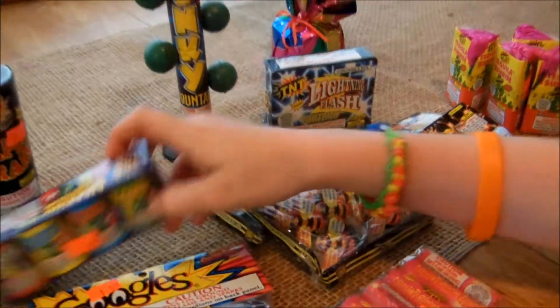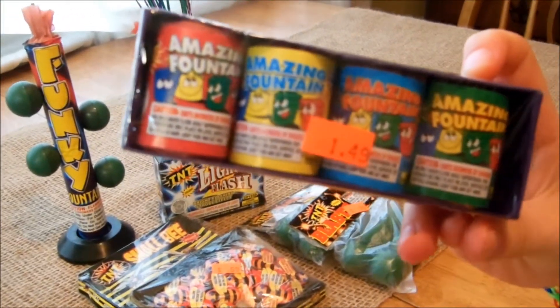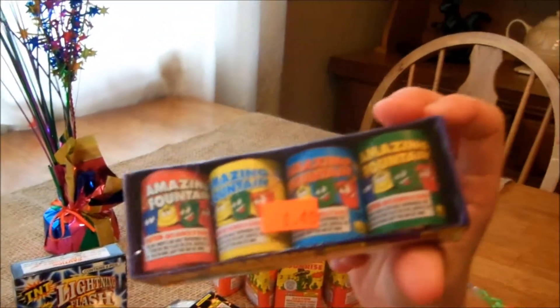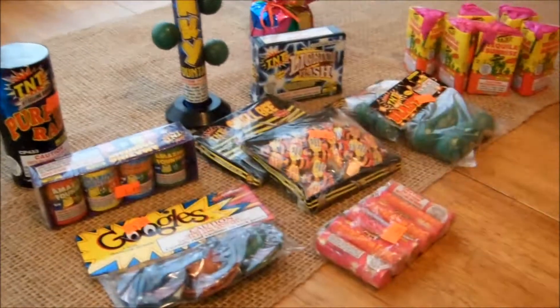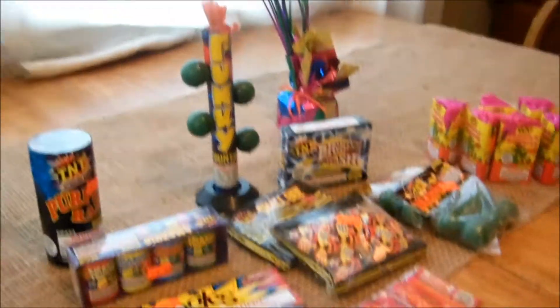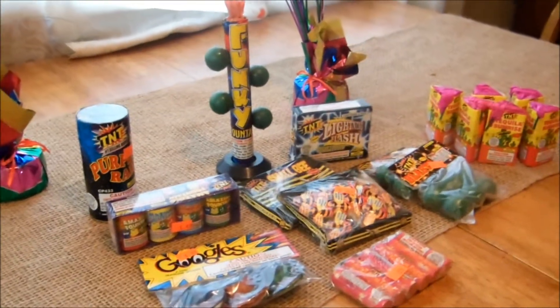Then we got a box of four Amazing Small Fountains. We've had them before and liked them a lot, so we bought some more. We'll probably have some fun with some of this stuff — get the hot glue gun out and make some interesting stuff, light up the fuse, and bunch it all together. Thought y'all would like to see this.